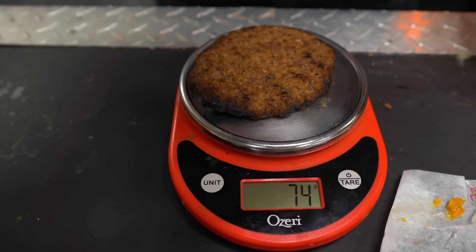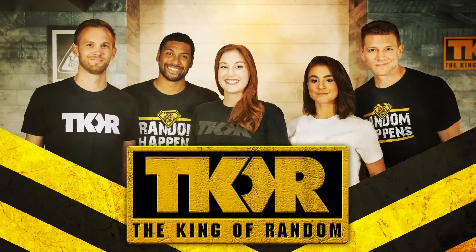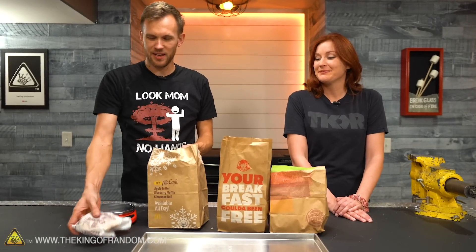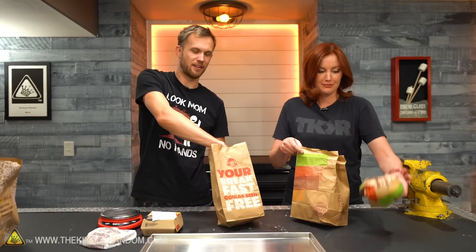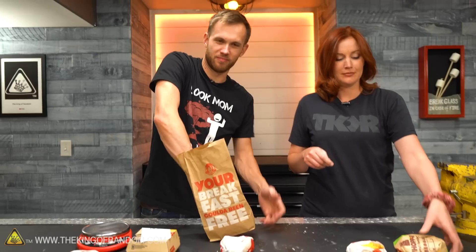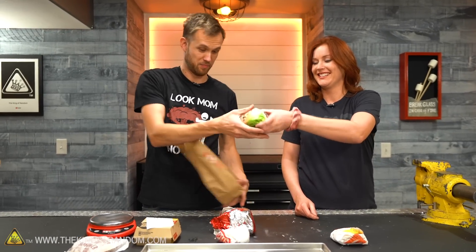Today we want to find out what fast-food brand really has the juiciest hamburgers. Every burger brand has at some point advertised that they have juicy hamburgers, and in the case of burgers, that means the beef has moisture.